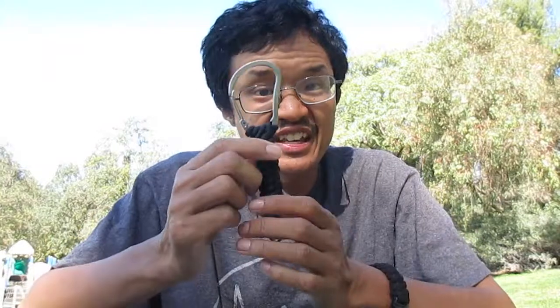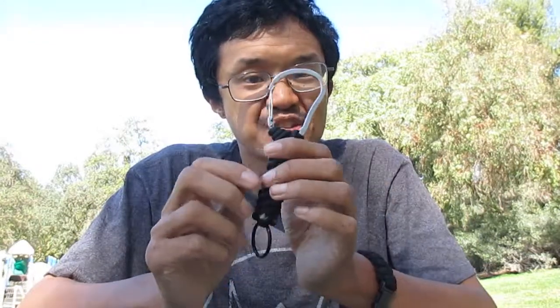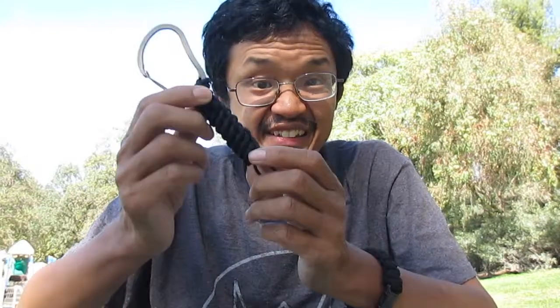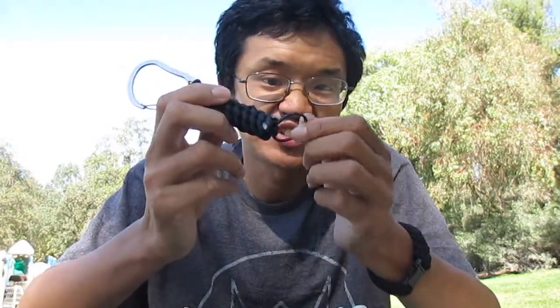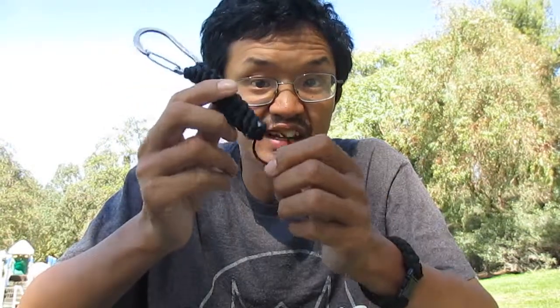To hold everything together on my belt, pants belt loops, or in my pocket, whichever way I want, is a Chums Paracord Keychain. It has a big, good-sized large carabiner which I can put my belt loop through — I can put anything through it, basically. This has about 6 feet of paracord and an additional key ring, so I can put all my multi-tools and other stuff on it. That is the Chums Paracord Keychain.